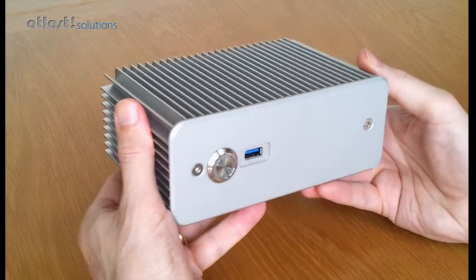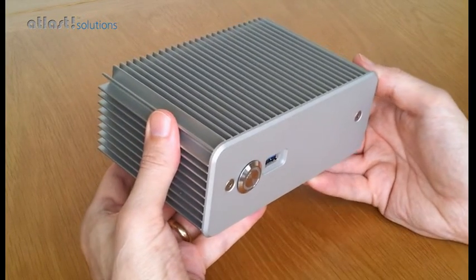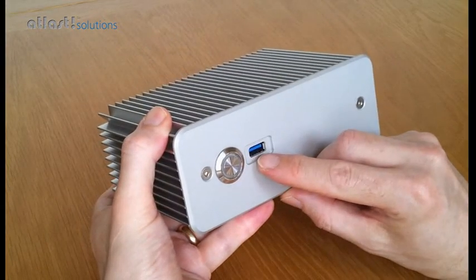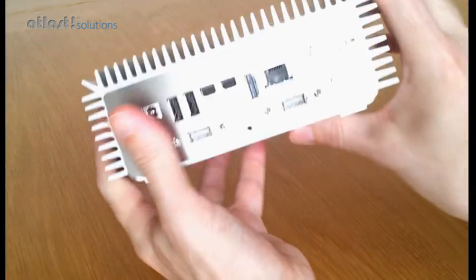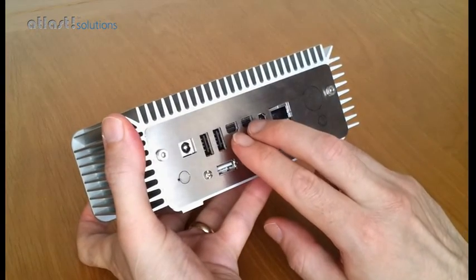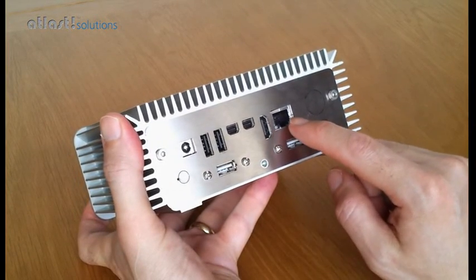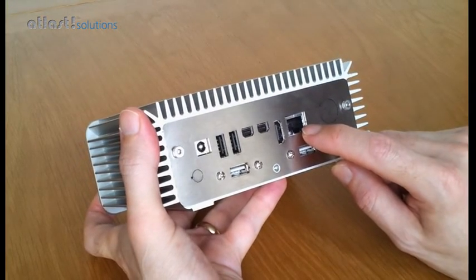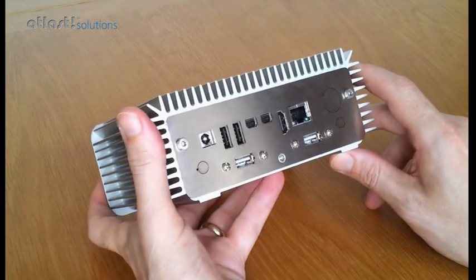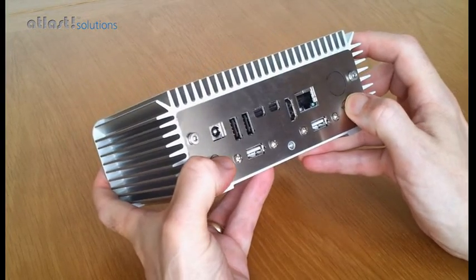Internally it has a Core i5 processor with Turbo Boost, so this can be used as a fully functional PC. On the front is a USB 3 port and on the rear we have 4 USB 2 ports, 2 mini DisplayPorts, a HDMI 1.4 port, and a wired gigabit Ethernet port. We can also internally install a WiFi and Bluetooth card and then mount two external aerials at these points on the back.